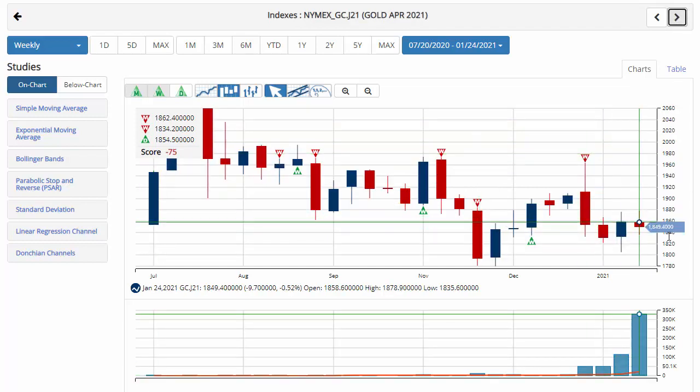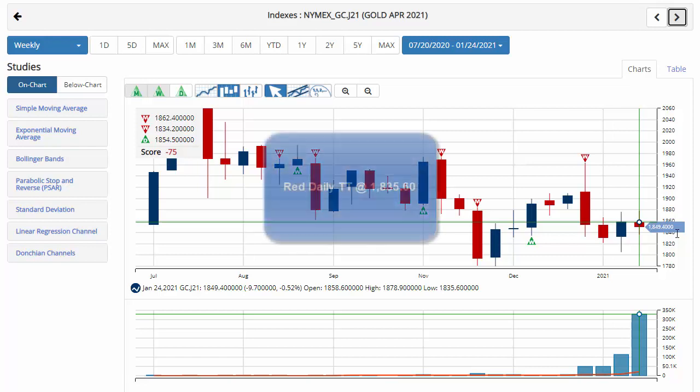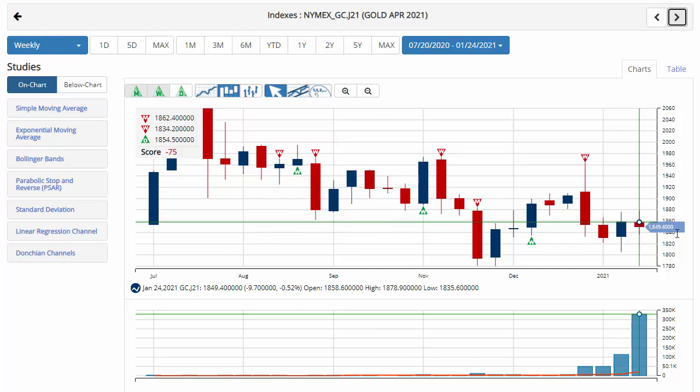Gold — we've moved to the April contract for futures, with a chart analysis score of negative 75, indicating that overall the long-term trend is down. However, we are in a short-term sidelines position for gold, currently trading at 1,849.40. Key level to watch will be 1,835.60. A move below that level would issue a red daily trade triangle, indicating a move back to a short position for gold.